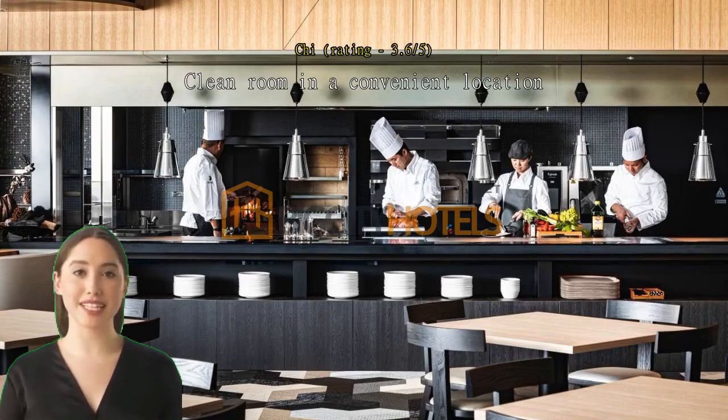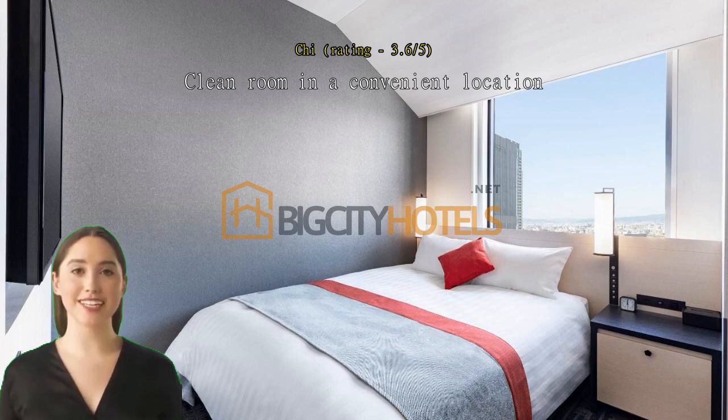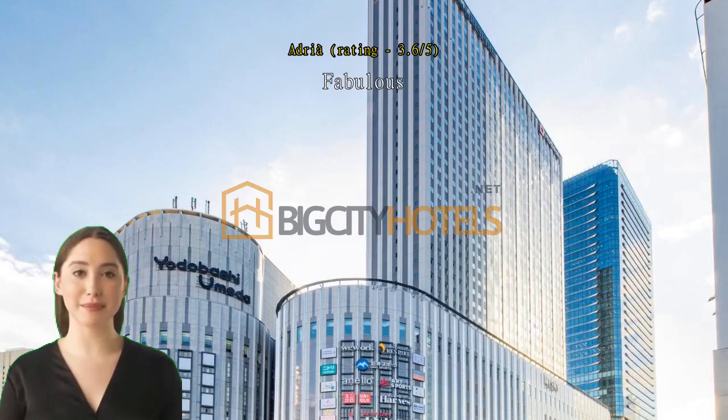Clean room in a convenient location. The hotel is conveniently located next to a few department stores and Umeda station. The room was very clean. Fabulous — the best breakfast.